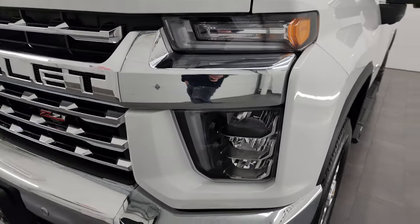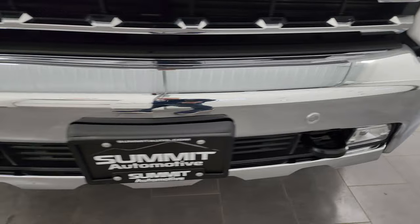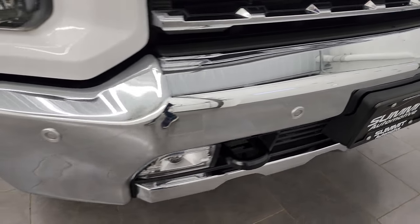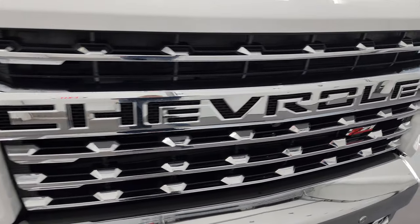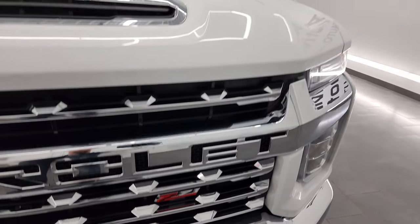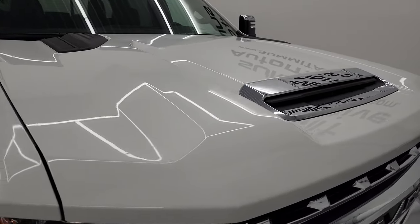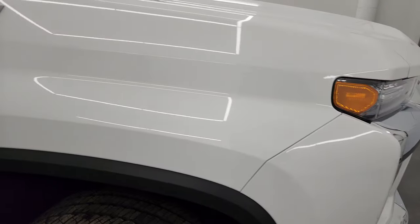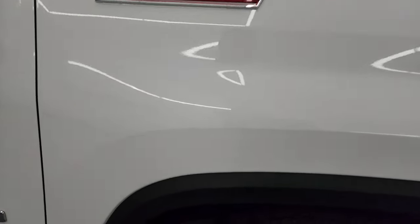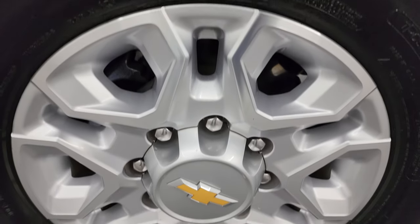This one has the LED headlamps, LED running lights, and LED fog lamps — we'll turn all those on at the end of the video, so definitely stay tuned for that. You get the chrome trim grille. No dents or dings on that front bumper, and you get the sport hood. No dents or dings on the hood or the passenger side front fender. Passenger side front wheel — no scuffs or scrapes, really nice condition.